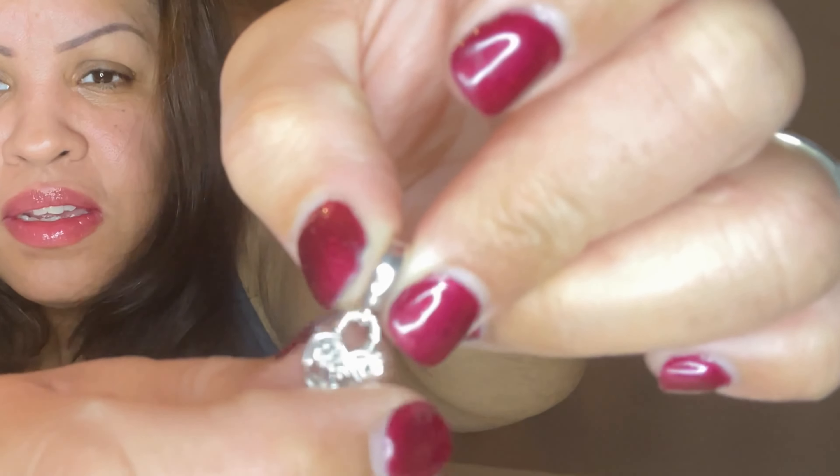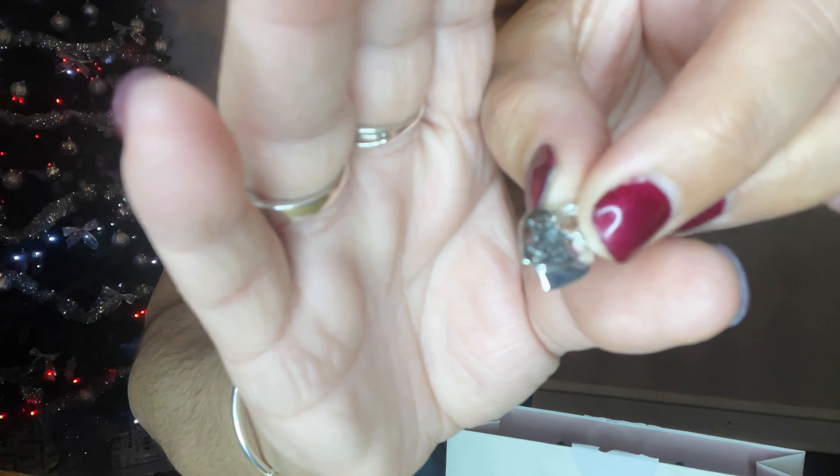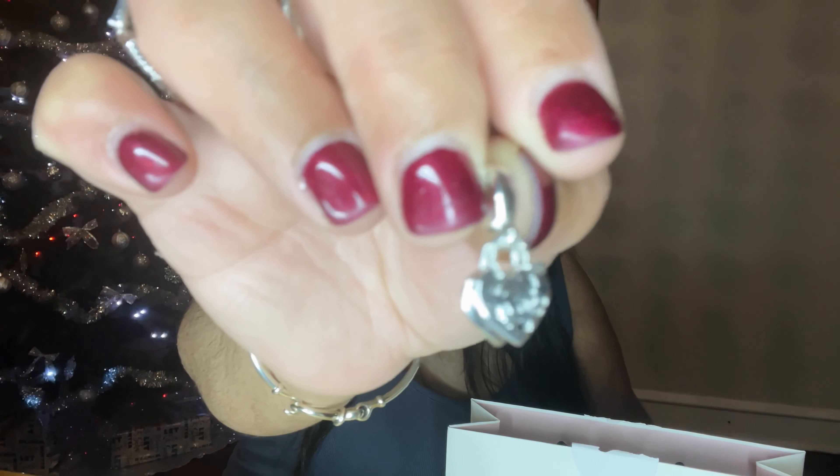I put them in individual bags. This one says 'Love You More Than Anything' or something like that — can you see it? It has like a rose on it. Don't mind the nails, they gotta get done.